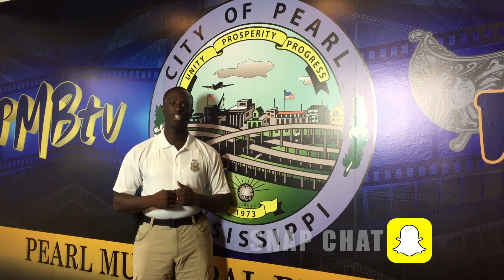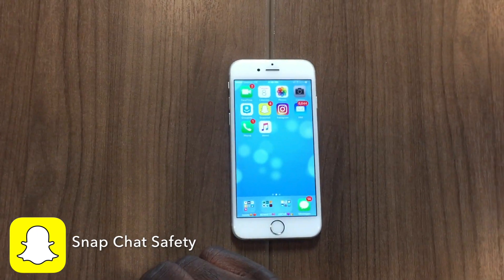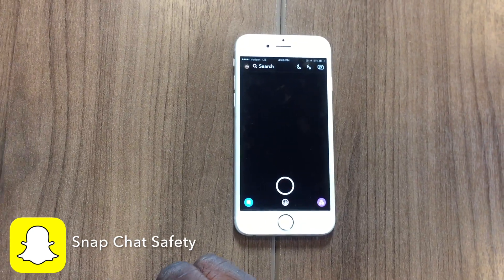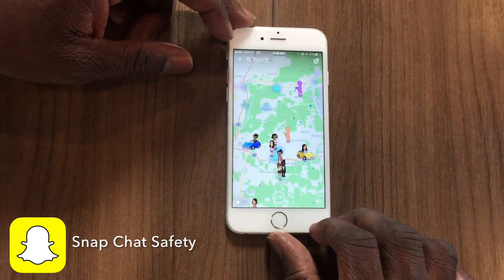Come on, let's go and explore these features. You want to go to the phone and find the Snapchat icon located here in the yellow with a ghost-like figurine. Click on that. It will take you directly to the Snapchat app. You want to take two fingers and squeeze in real hard and it will take you directly to Snap Map.